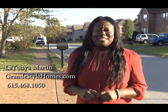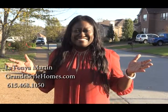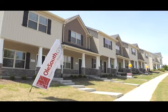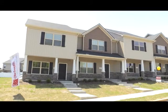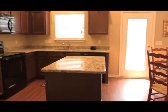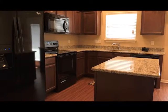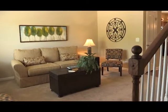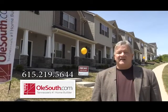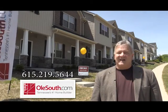I'm LaTanya Martin with Grand Style Homes and you're watching the Home Center Network. Trey Lewis with Old South, Tennessee's favorite home builder. If you're paying over $900 a month in rent, you owe it to yourself to explore owning a brand-new home at Nashville's Old Hickory Commons. For just $500 cash out of pocket, you can purchase a brand-new home, either a two-bedroom or three-bedroom floor plan, complete with all of your kitchen appliances, window blinds, premium floor coverings, and for a limited time, granite counters. Explore purchasing a brand-new home at Old South today. Schedule your appointment now by calling 615-219-5644 or visit us online at OldSouth.com.